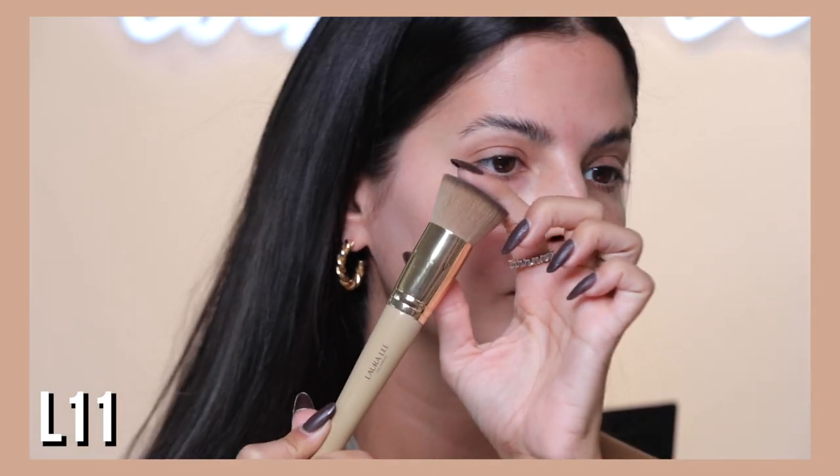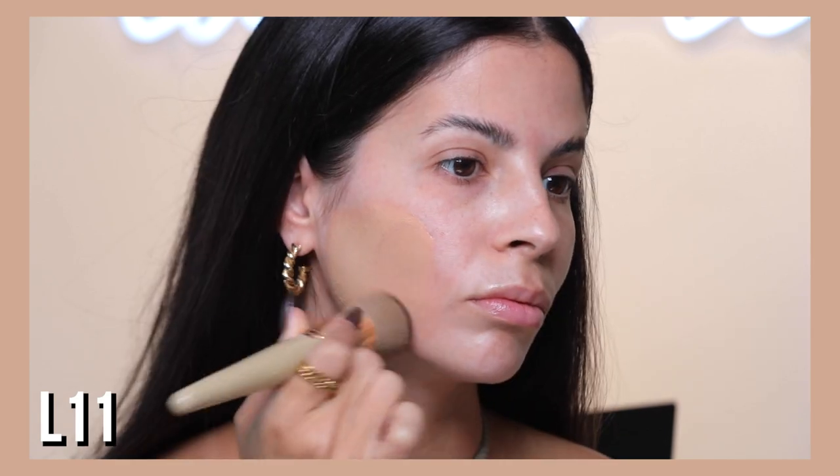You get the bag with the set. You get the trusty L11 brush — this is our world-famous brush, it sells out all the time. You can buy it individually, and it's in the bundle of course. It's my favorite flat-top kabuki. This brush is really great for packing on foundation or any cream product.